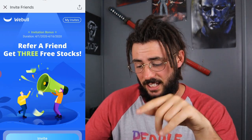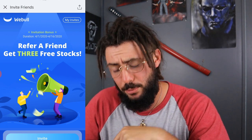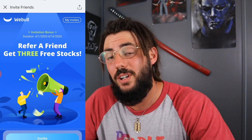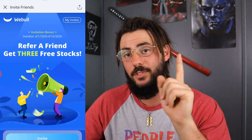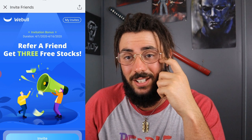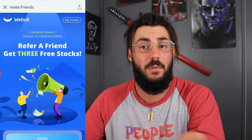Check this out — refer a friend and get three free stocks. This promotion runs until April 16th. I won't get three free stocks, but you will. Once you sign up you'll get a free stock, and once you deposit $100 you'll get two more free stocks. I'll get a free stock once you deposit a minimum of $100.